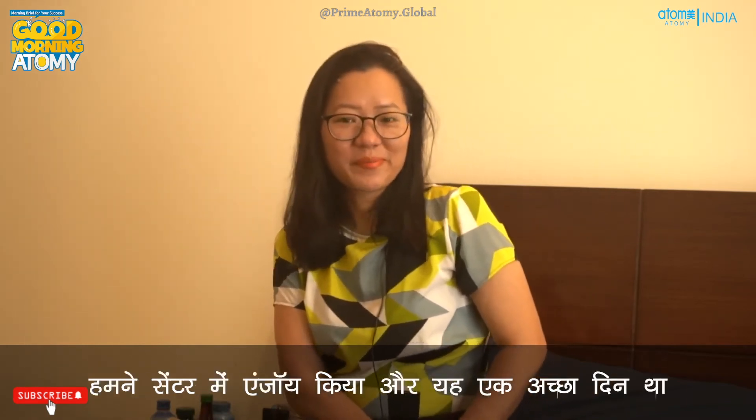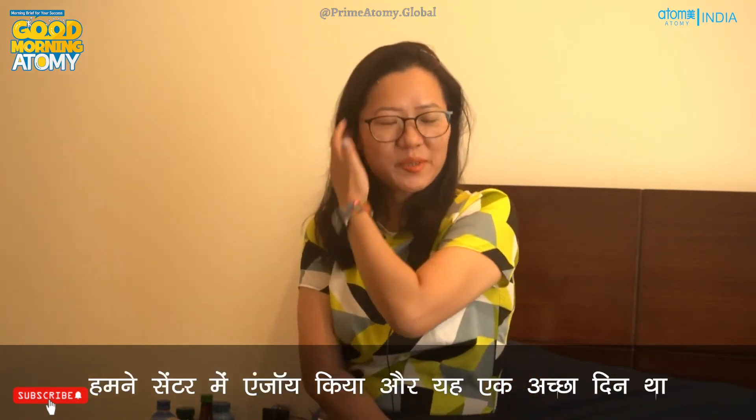It's been a good day so far — can't complain. We enjoyed ourselves at the center and it was a good day. Now I'm tired and I'm ready to retire for the day.